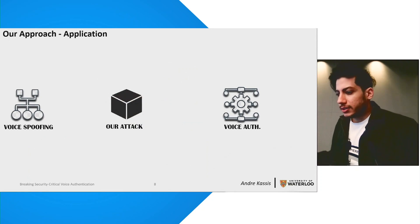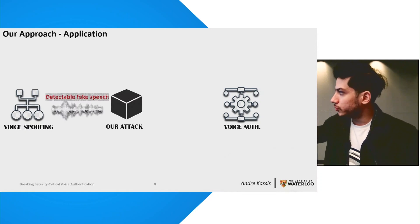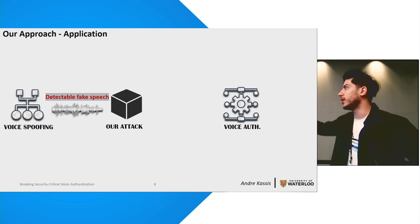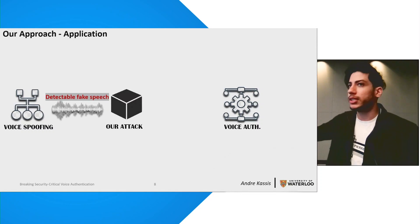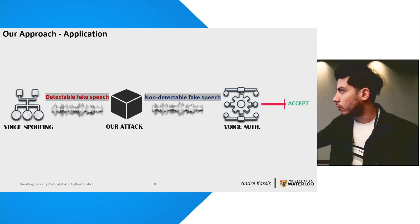A pipeline integrating our module would look like this: first, a state-of-the-art fake speech component is used to craft high-quality fake speech audio, which will be inevitably detectable by spoofing countermeasures. But then our attack comes into play and optimizes these samples by eliminating all machine cues so that it will be able to defeat any voice authentication platform.